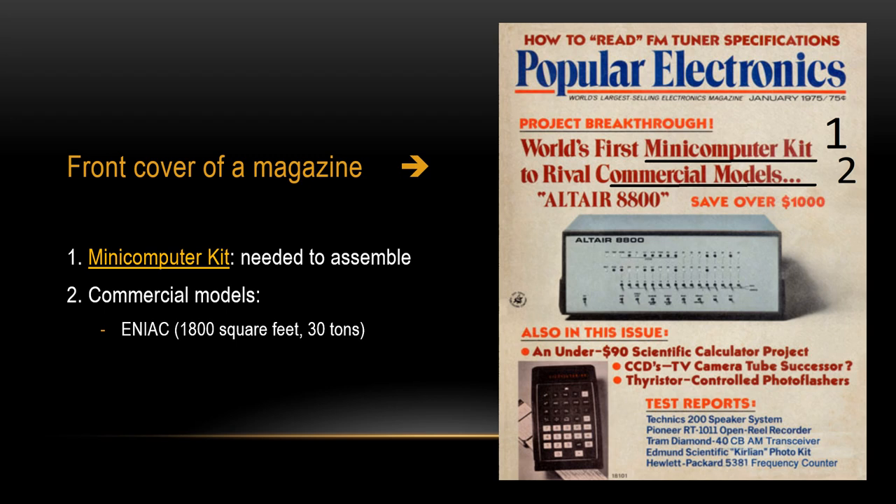For example, a computer named ENIAC took 1,800 square feet of space, and it was very heavy — 30 tons.